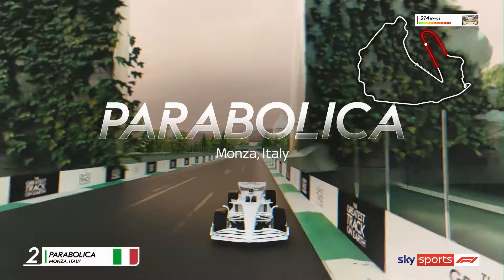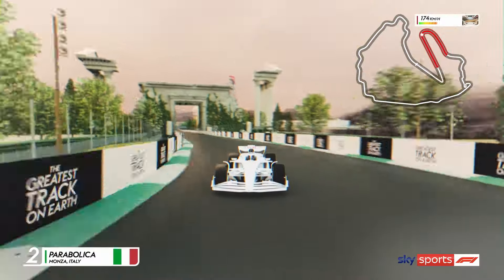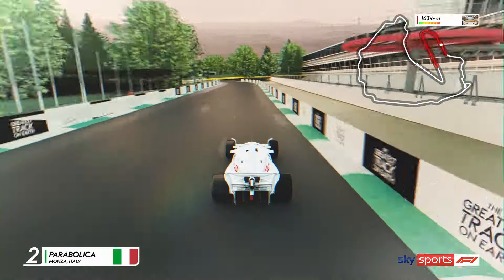Next up, we hurtle into Parabolica, a long sweeping right-hand bend at the Monza Circuit, with speeds of over 200km an hour.